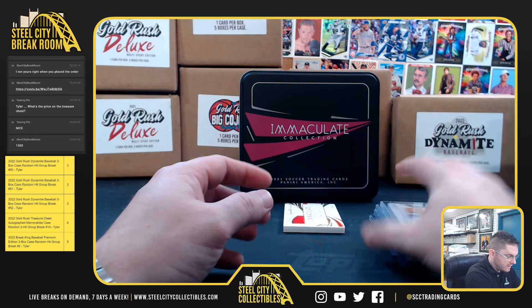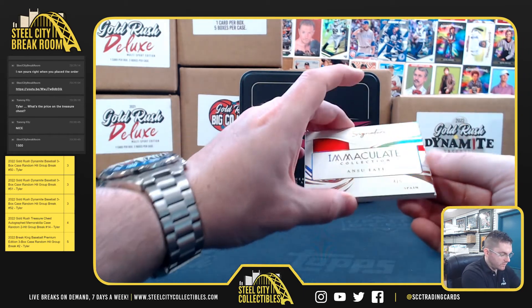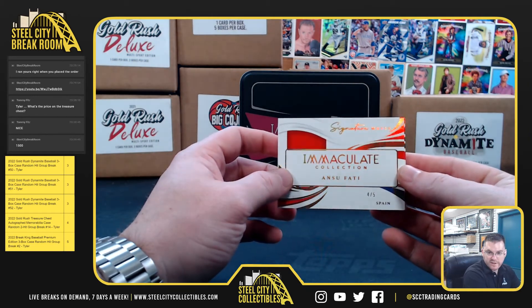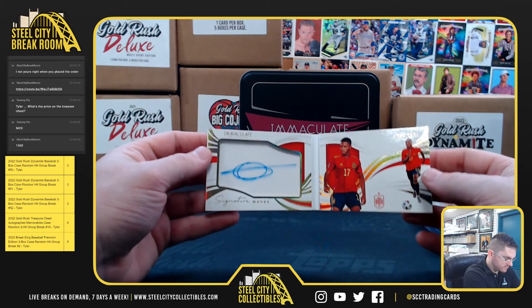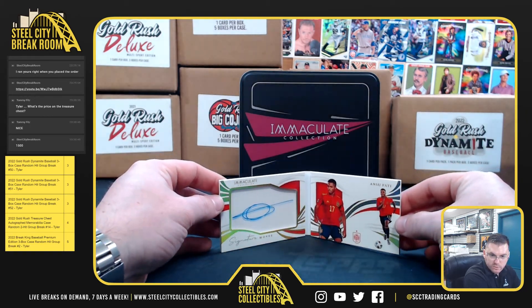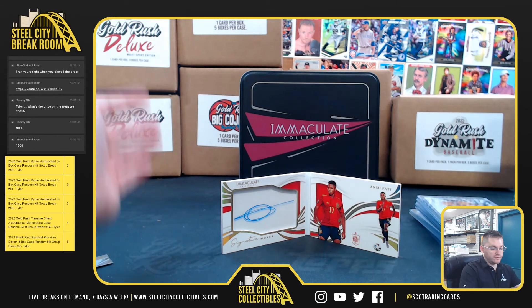And our big hit — 4 of 5, Ansu Fadi. Signature Moves, 4 of 5. Nice hit there!